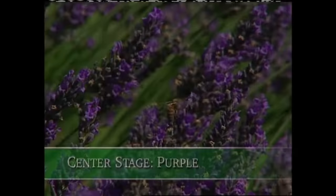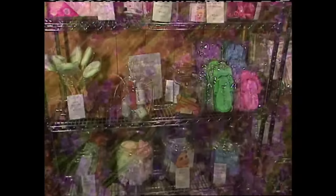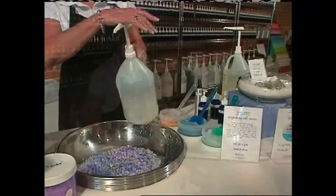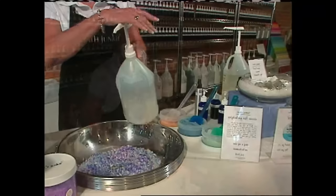The color purple is taking center stage today, in particular lavender. If you've been into a boutique skin care shop lately, you can't help but notice all the products using natural ingredients like lavender oil. We stopped by the Bath Junkie and met owner Pat Schweitzer, who shows us how she prepares lavender bath salts.